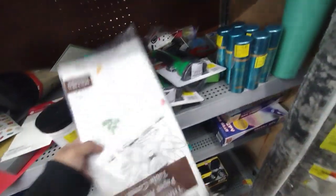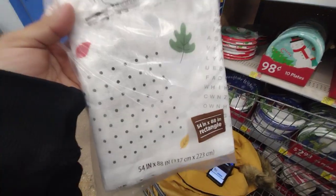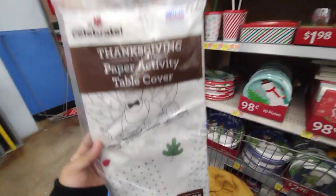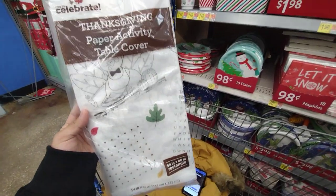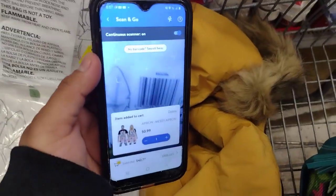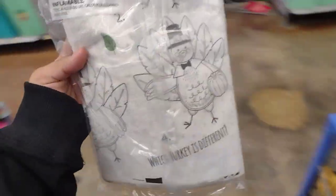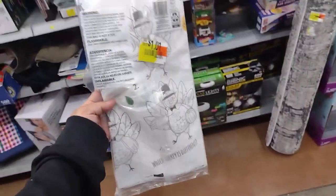They also have this Thanksgiving paper table activity — this is really nice. The kids can color and it also has crossword puzzles. Anything Thanksgiving is obviously going to be on clearance. It looks like it's $1, and this is ringing up for $1. So the kids can color this one here.